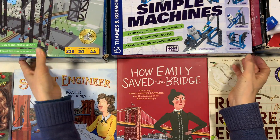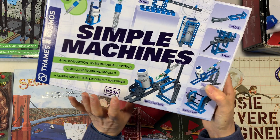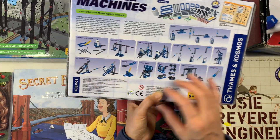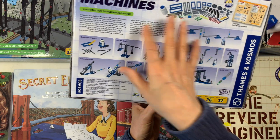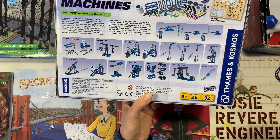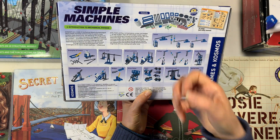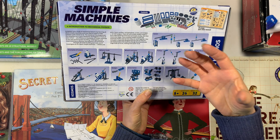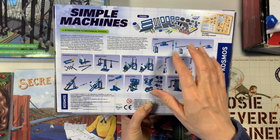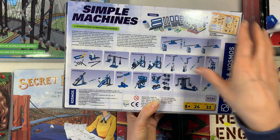The next kit, also by the same manufacturer, is called 'Simple Machines.' This one covers pulleys, levers, screws, wedges, inclined planes, gears, and wheels and axles. I really like this because it fits just right with this particular unit. It gives us the opportunity to try all of these things out on a small scale, rather than the larger scale we've also done — like pulleys out in the tree in the front yard and levers using materials in our homeschool. It's great to experience them life-size, but this kit is wonderful when you can't or don't have the materials.